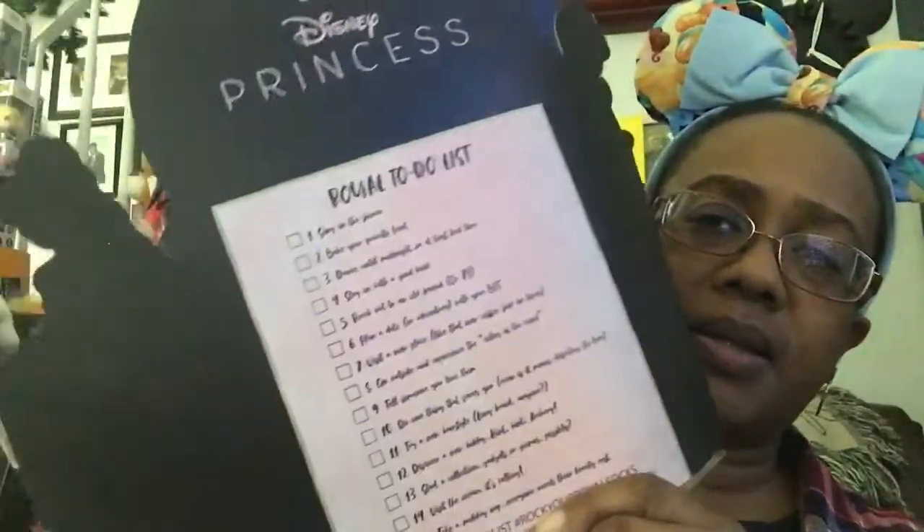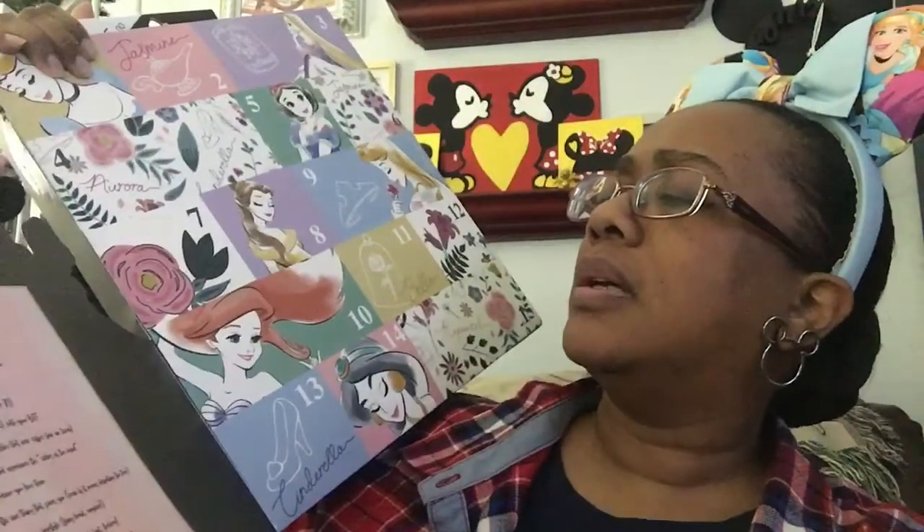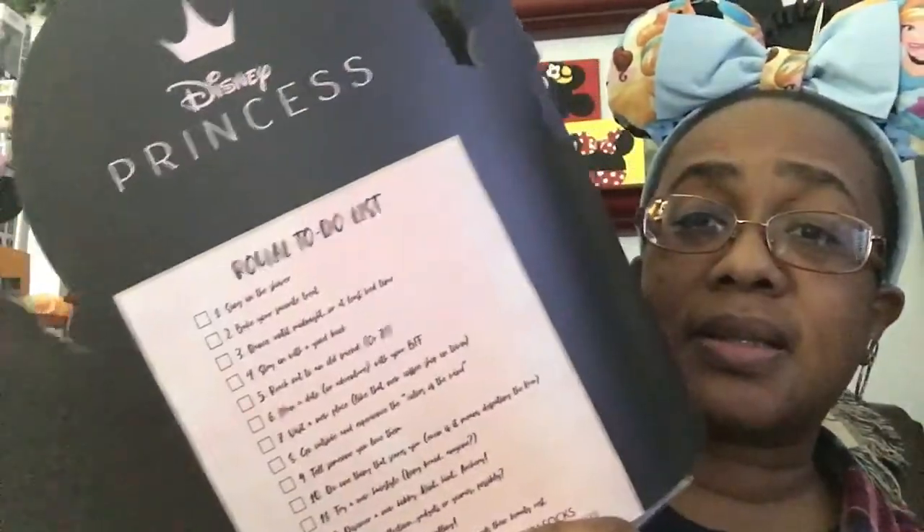On the flap it has a Royal To-Do List. Let's see what some of the royal to-do list items are. There are 15 items on the list.